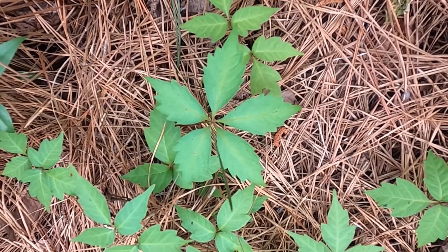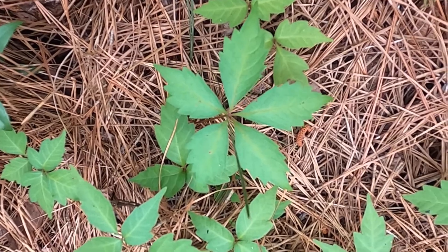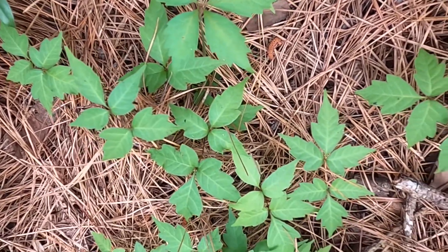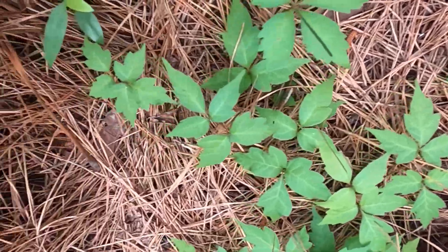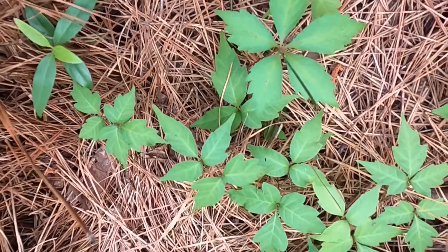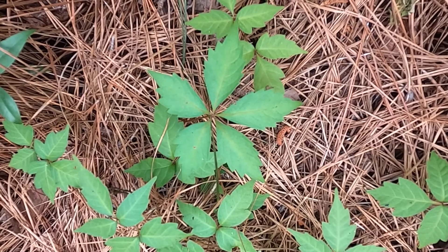Parthenocissus is often confused with poison ivy. Right here you can see in the center of the image a Parthenocissus leaf surrounded by Toxicodendron leaflets. Of course, the key here is Toxicodendron has three leaflets and Parthenocissus has five.